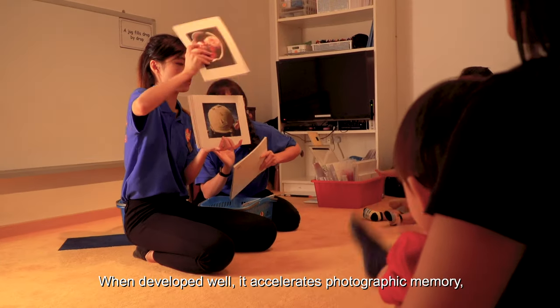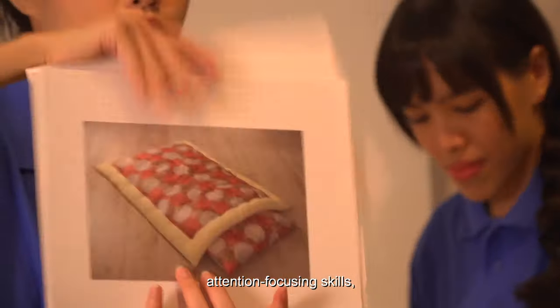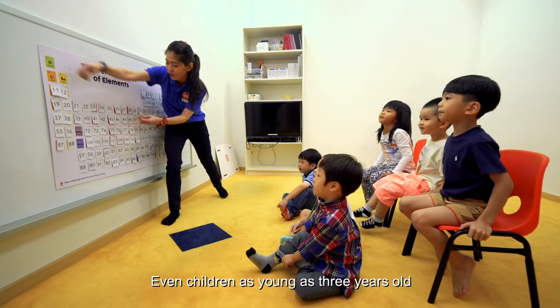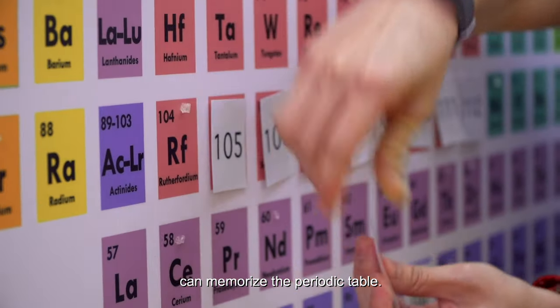When developed well, the right brain accelerates photographic memory, attention-focusing skills, high-speed data processing, comprehension and creative output. Even children as young as three years old can memorize the periodic table.